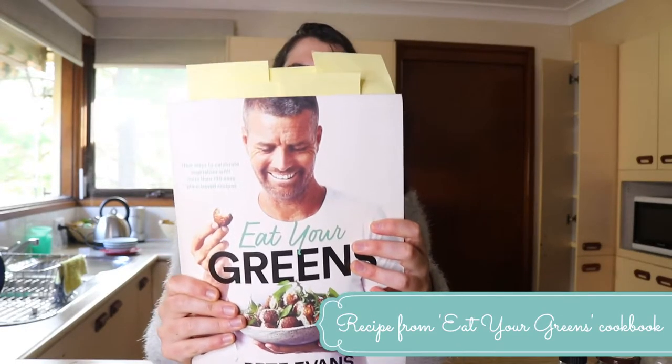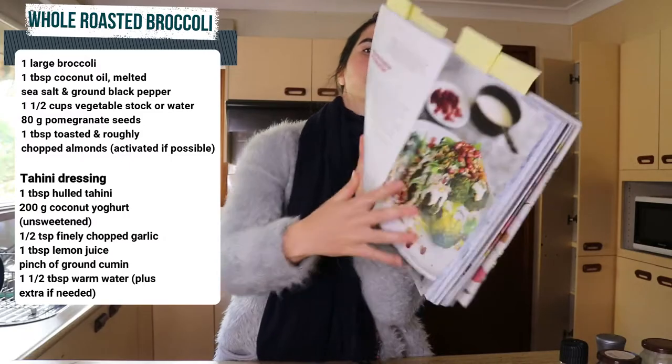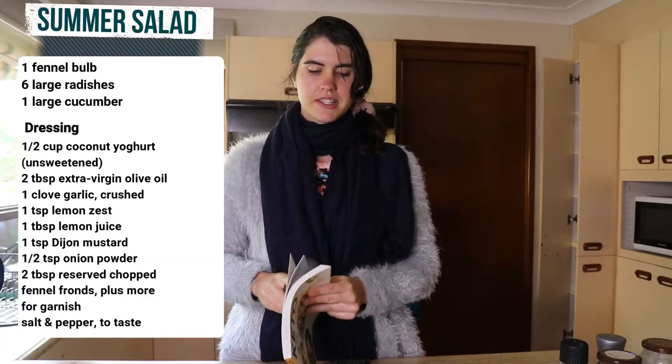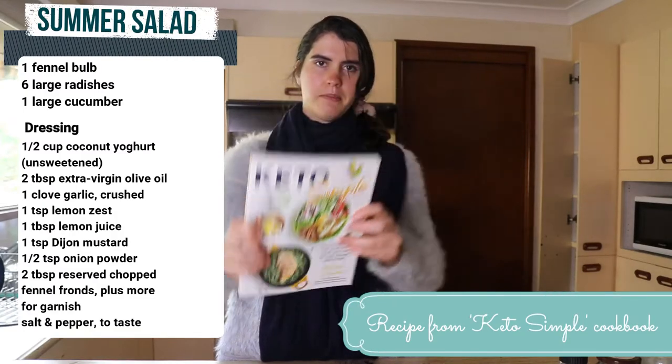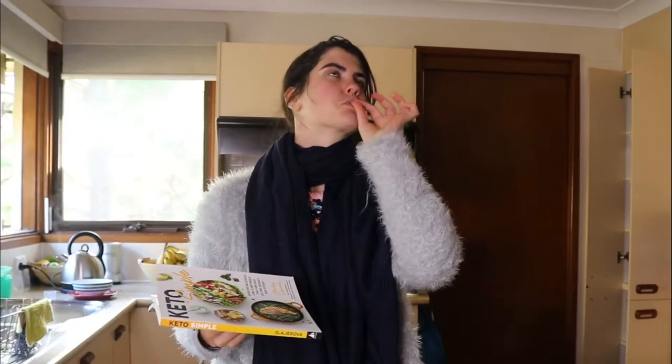So I'm going to share my two meals for today. The first is from the greens book by Peter Evans — 'Eat Your Greens' — it's got some good keto recipes in there too. I'm making the whole roasted broccoli with tahini dressing, which just looks fabulous. I'm also making a summer salad from the Keto Simple book that I shared in my vegan keto video when I went keto for a month. That was one of my favourite recipes and I go back to it so often — any salad with a good dressing tastes phenomenal.